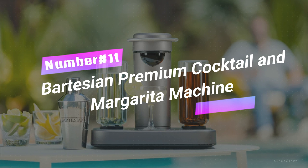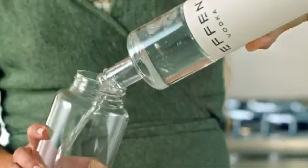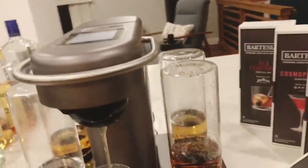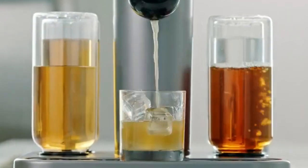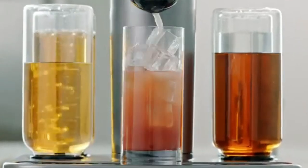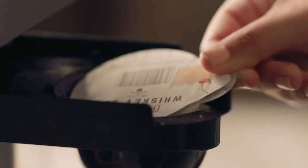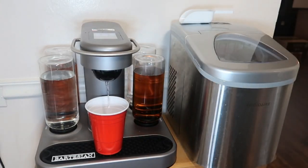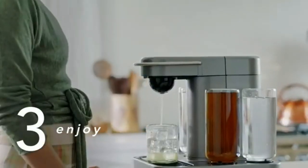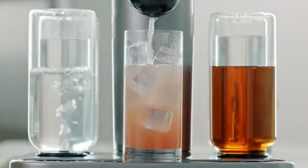Number 11. Bartesian Premium Cocktail and Margarita Machine. Get ready to become the ultimate mixologist with Bartesian cocktail magic. No need to measure or pour — just pop in a capsule, pick your strength, and voilà! Your craft cocktail is ready in seconds! Master mixologists crafted these capsules, bringing you classics like margaritas and old fashioneds. No more stocking tons of ingredients — Bartesian's got you covered. Easy to clean and with freshness-dated capsules, it's the home bar of your dreams.